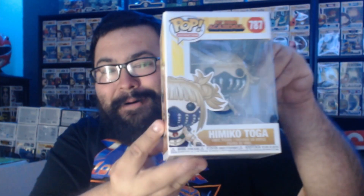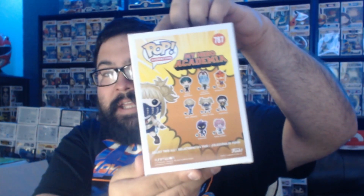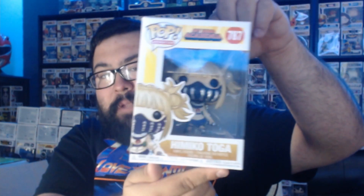This one's pretty cool — we got Himiko Toga, one of my favorite characters from My Hero Academia. I think I might already have this in my collection, I'm not entirely sure, but it's still a really cool Funko Pop to have. I'll definitely check if I already have it.